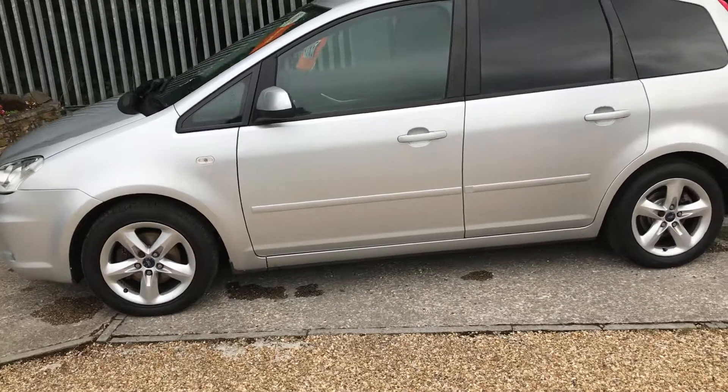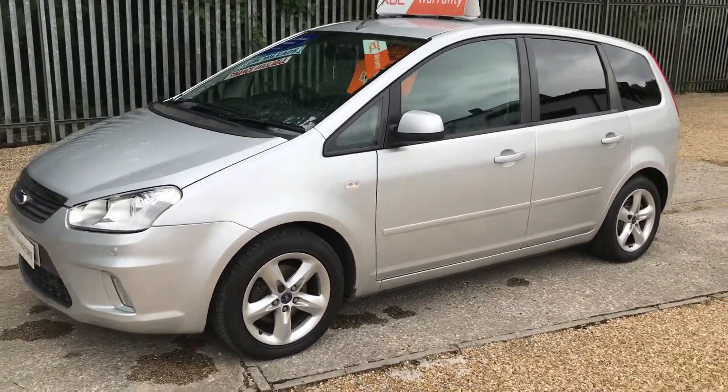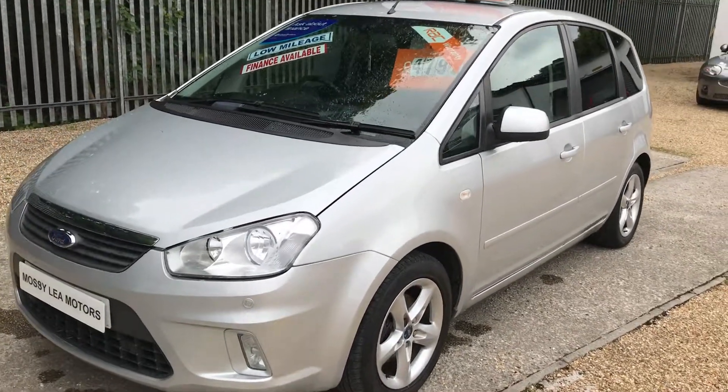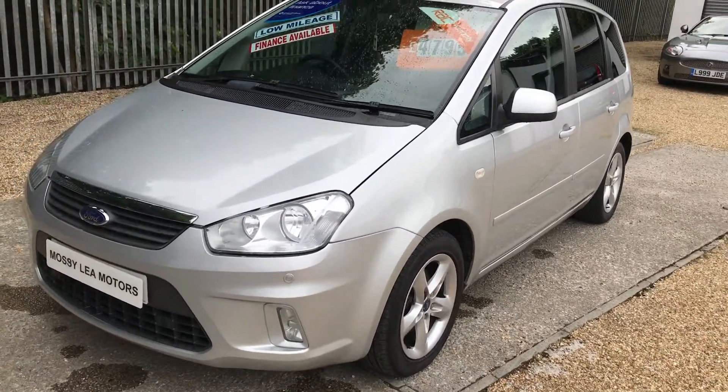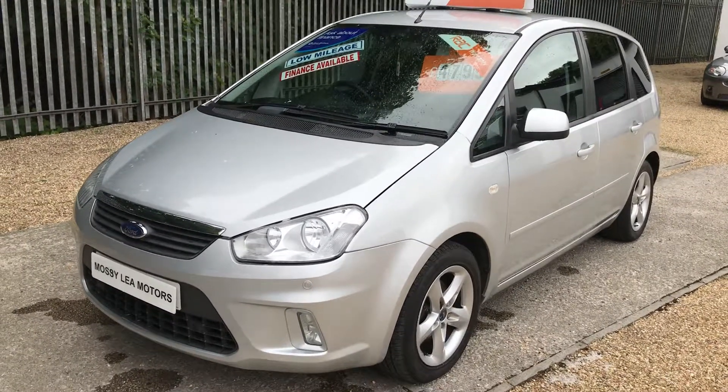It's going to cost around about £125 a month on 36 months to finance, obviously subject to the usual terms and conditions, your ability to pay and your status. At the price, the car will come with six months RAC warranty.